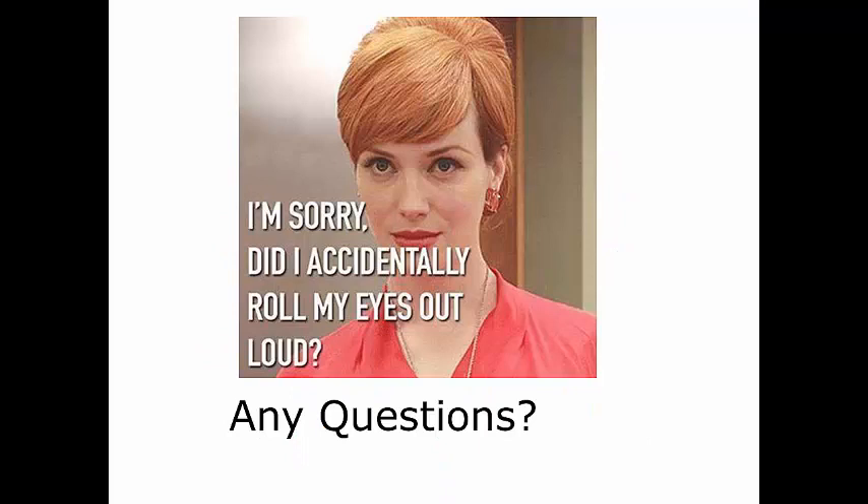That's the basics of Reduviidae and some particular species. Let me know if you have any questions.